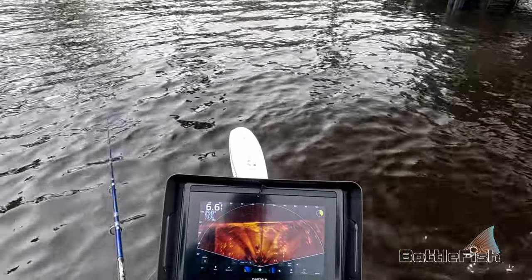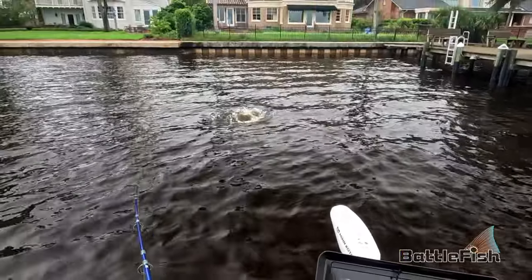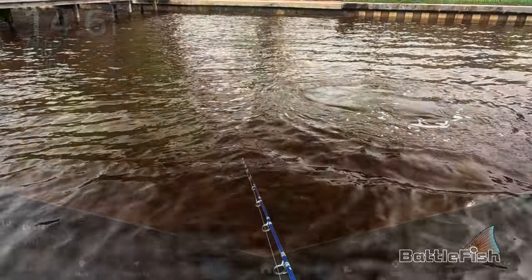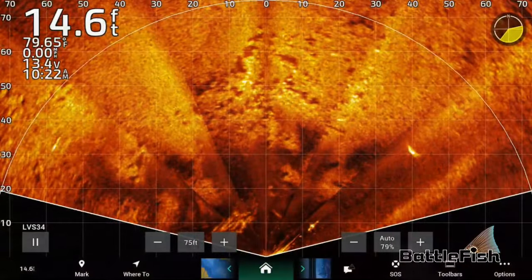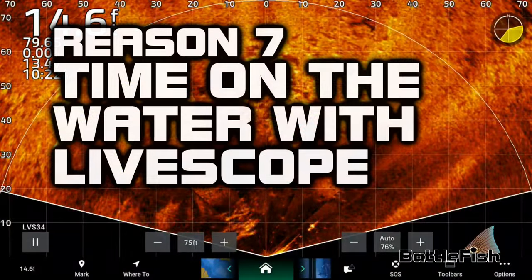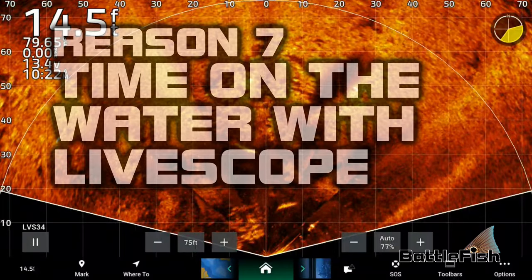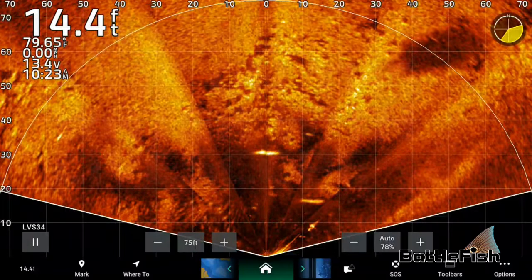There's some right there — some right up at the sea wall too. Oh, there it is! Oh! How did it get off? Reason number seven: it takes weeks and even months of fishing every day to understand what you're looking at on your LiveScope.